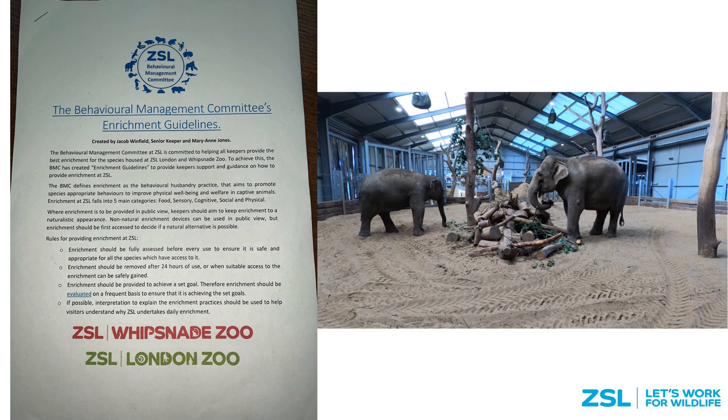I've included a copy of ZSL's enrichment guidelines, which essentially outlines how all enrichment provided should be goal-based, should be assessed before use to make sure it's safe, and should also be reviewed to ensure it's meeting the goals initially set out and to make sure it is actually being used and not a waste of time. On the right you can see a short video showing one of the ways we present browse to the elephants. The use of a log pile has the goal of increasing the amount of time it takes for the elephants to eat the browse and also helps create a natural foraging behaviour.